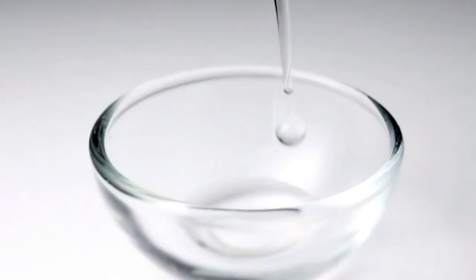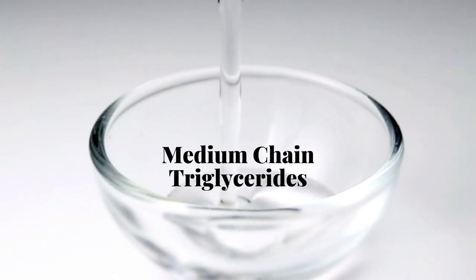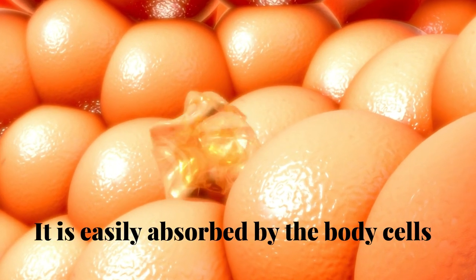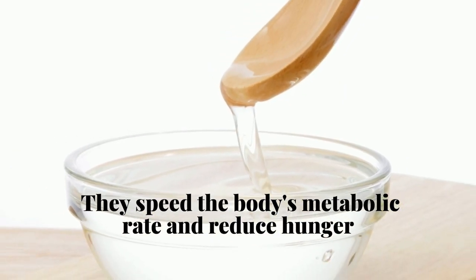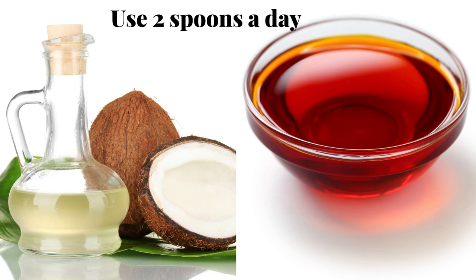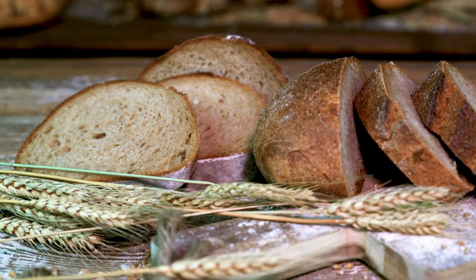Number five: MCT oil. MCT stands for medium-chain triglycerides. This type of fat is metabolized differently than the common long-chain fatty acids found in many foods. Because they are short-length fats, the body easily absorbs them, and studies have shown they speed up the body's metabolic rate. They also help reduce hunger. MCT oil can be derived from coconut and palm oil and is easily found in grocery stores. Use two spoons a day to help reduce saddlebag fat.